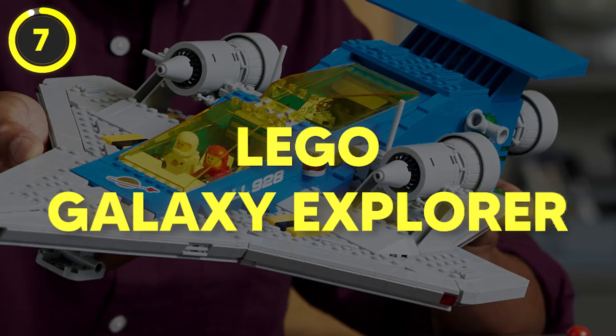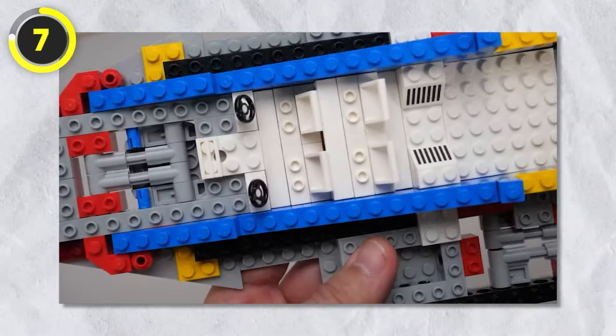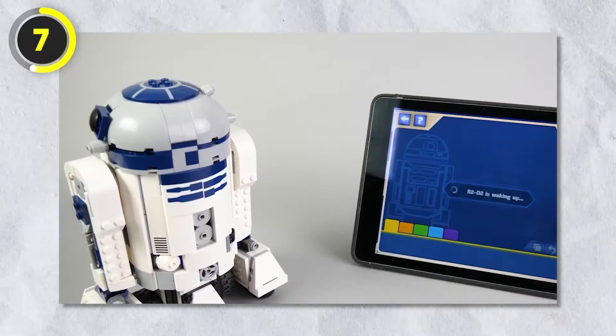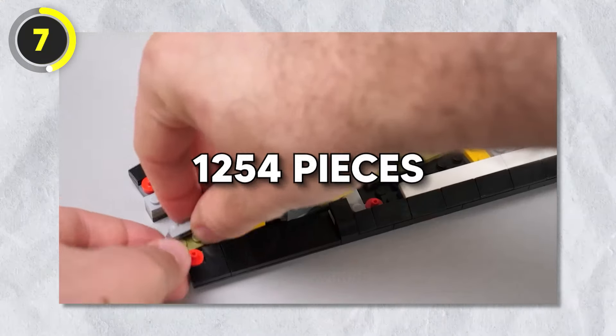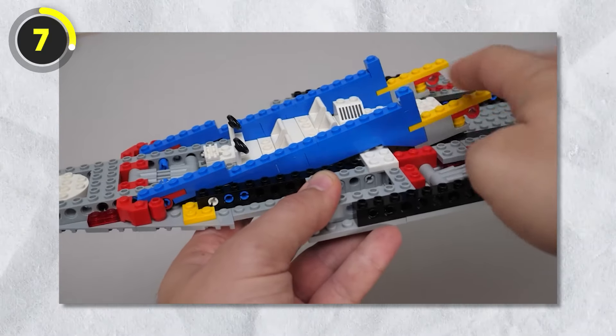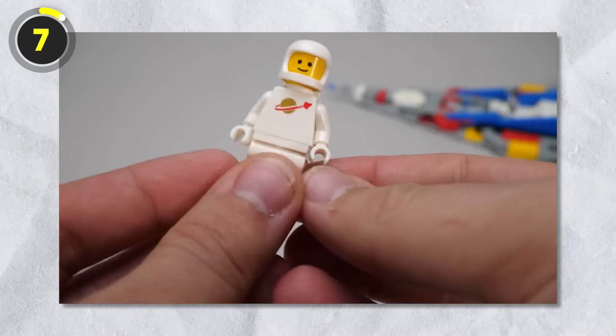Number 7: Galaxy Explorer. Next up is a set from 1979 — the Galaxy Explorer. It has a total of 1,254 pieces. The set got re-released in 2022, which seems to prove that the idea of Lego re-releasing classic sets has already been listened to.